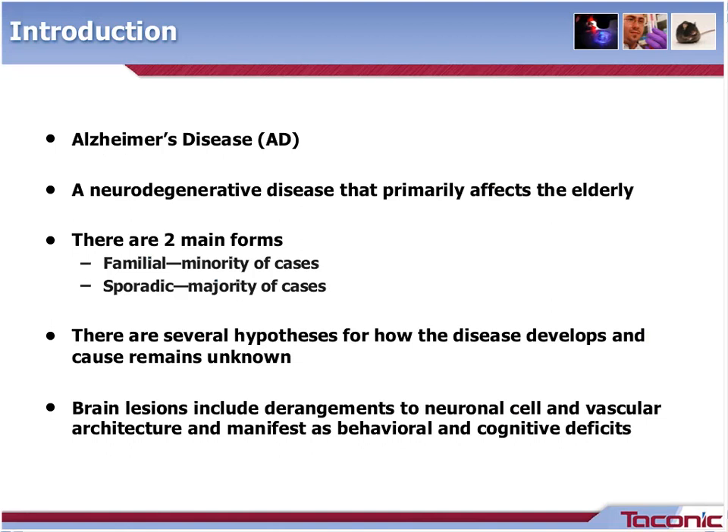Alzheimer's disease is a neurodegenerative disease that primarily affects the elderly. There are two main forms: familial and sporadic. The familial form is thought to have a genetic component to disease development and represents a very small proportion of human cases. The sporadic form has no known genetic factor and represents the vast majority of human cases. There are several hypotheses for how the disease develops, but the etiology remains unknown. Brain lesions include derangements to neuronal cell and vascular architecture within the brain, including amyloid plaques and neurofibrillary tangles. Human patients also demonstrate, often progressive, behavioral and cognitive deficits.